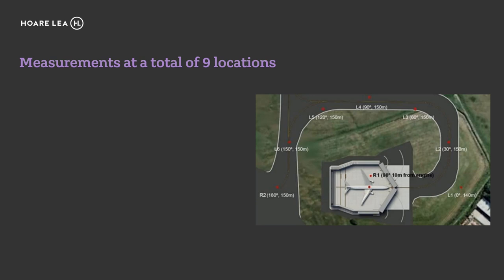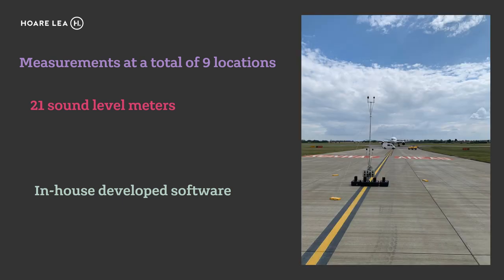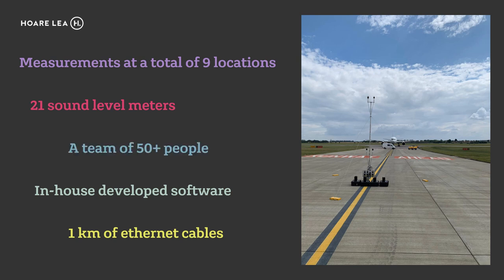With our own resources sorted, we could start the acoustic commissioning process. The methodology for the measurements evolved quite significantly. It culminated in measurements at a total of nine locations around and in the GRE, the use of 21 sound level meters, the development of in-house software to access all of the sound level meters simultaneously, optimize measurement stations to allow speedy deployment, and the use of approximately one kilometer of ethernet cables. On top of this, we had a team of more than 50 people on site to help us.